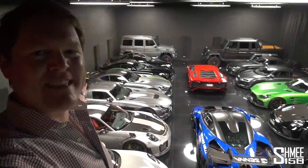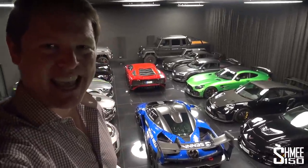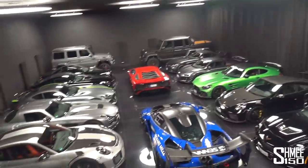Hi guys, I'm Shmi. Hello, welcome back to the channel and welcome today to the Black Hall, this amazing private car collection here in Germany, which today we are going to head down and explore.